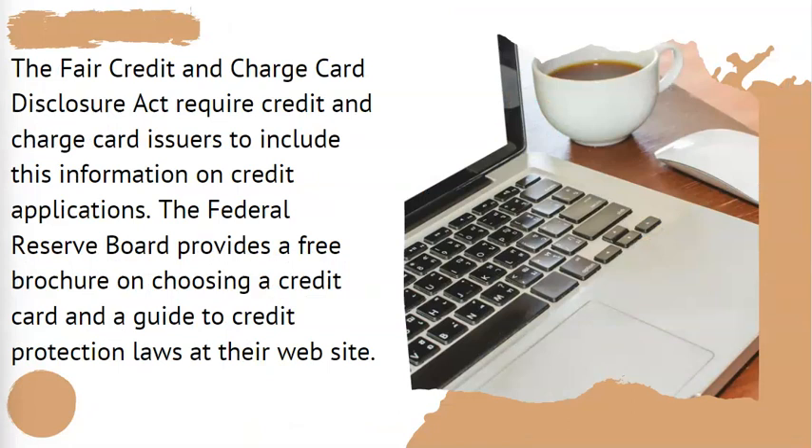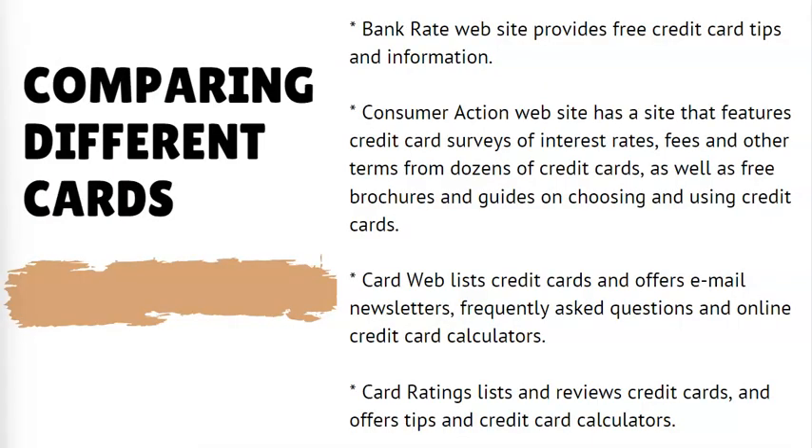The Fair Credit and Charge Card Disclosure Act requires credit and charge card issuers to include this information on credit applications. The Federal Reserve Board provides a free brochure on choosing a credit card and a guide to credit protection laws at their website. The Bankrate website also provides free credit card tips and information.